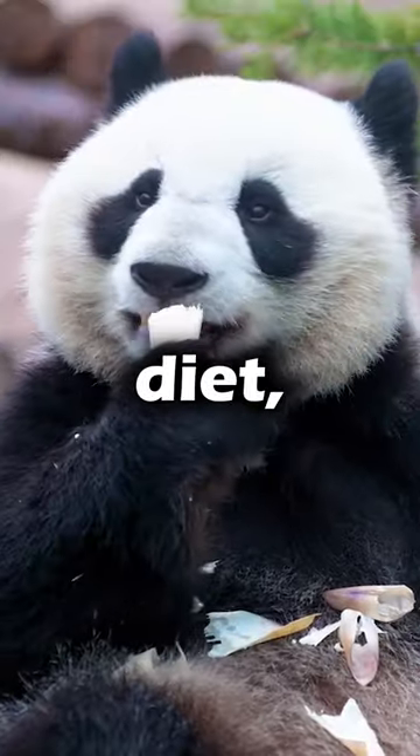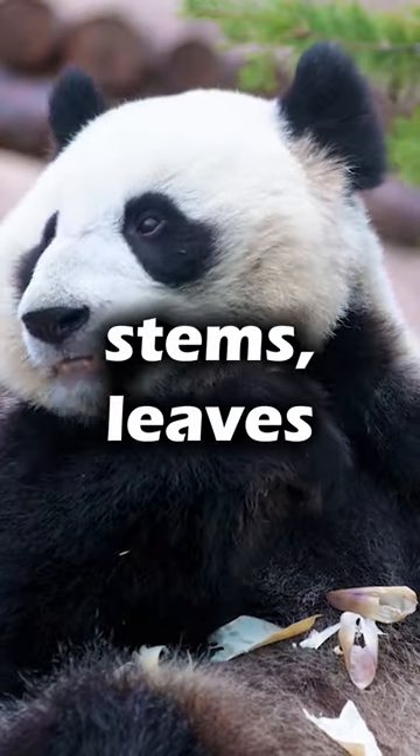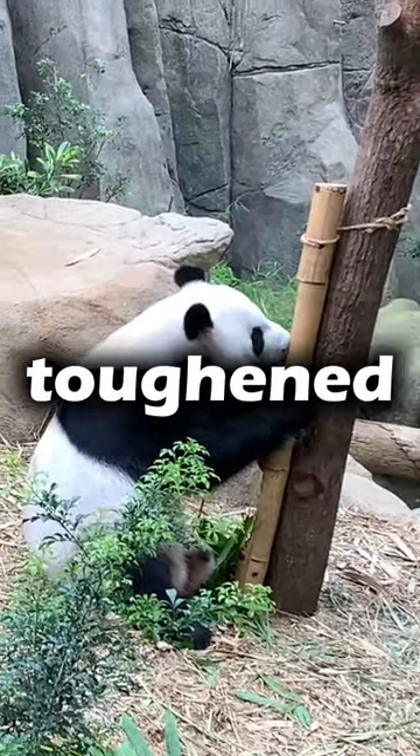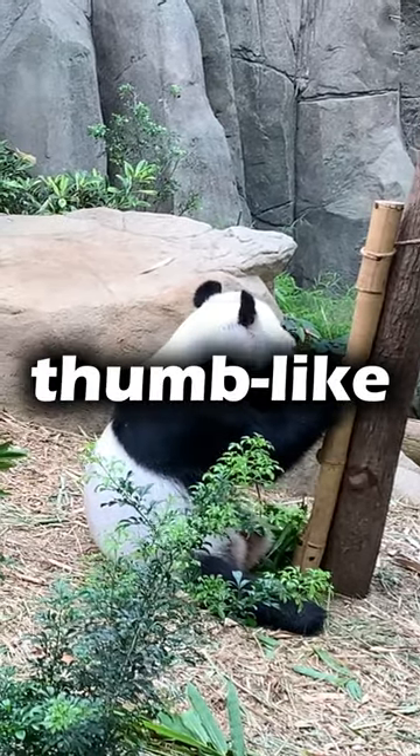This adaptation is crucial for their bamboo-rich diet, as they spend their days munching on bamboo stems, leaves, and shoots. The pseudo-thumb is actually an enlarged wrist bone covered by a layer of toughened skin, giving pandas an almost opposable thumb-like grip.